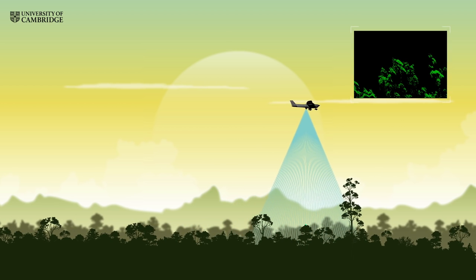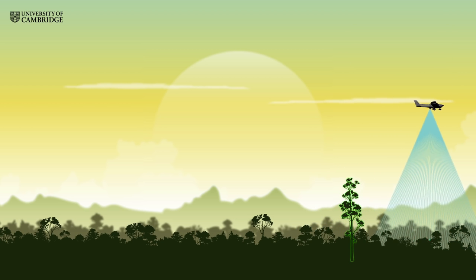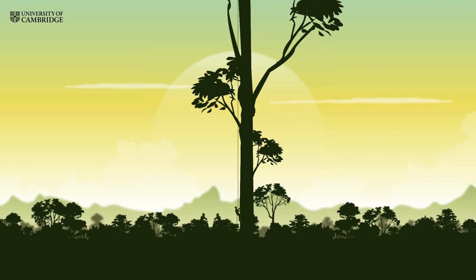One tree in particular stood even taller than all the others. The tree is a yellow Meranti. It's on the list of endangered trees and threatened by habitat loss. Measuring a tree's exact height is tricky when the tree is quite possibly the tallest tree in the tropics.